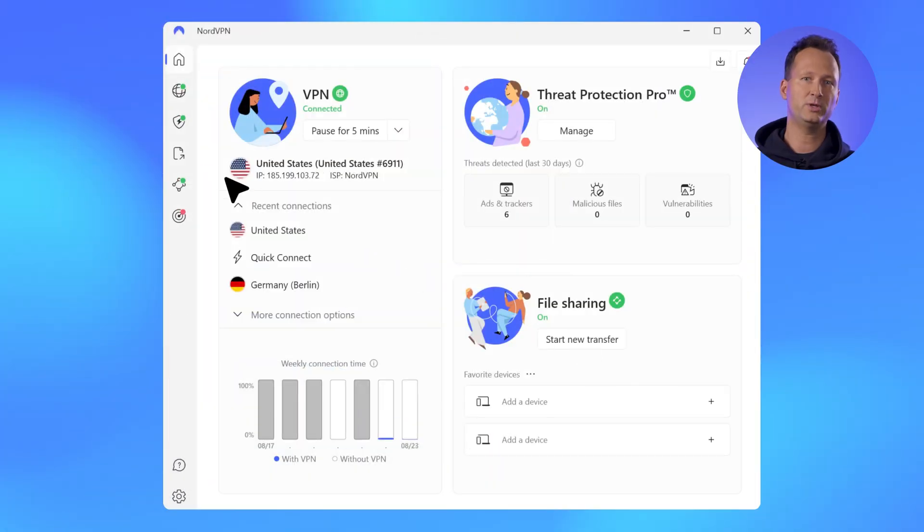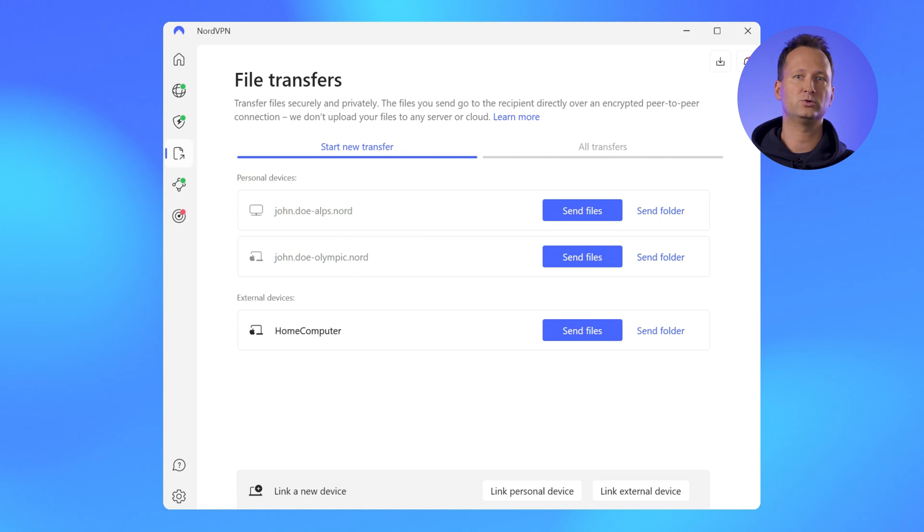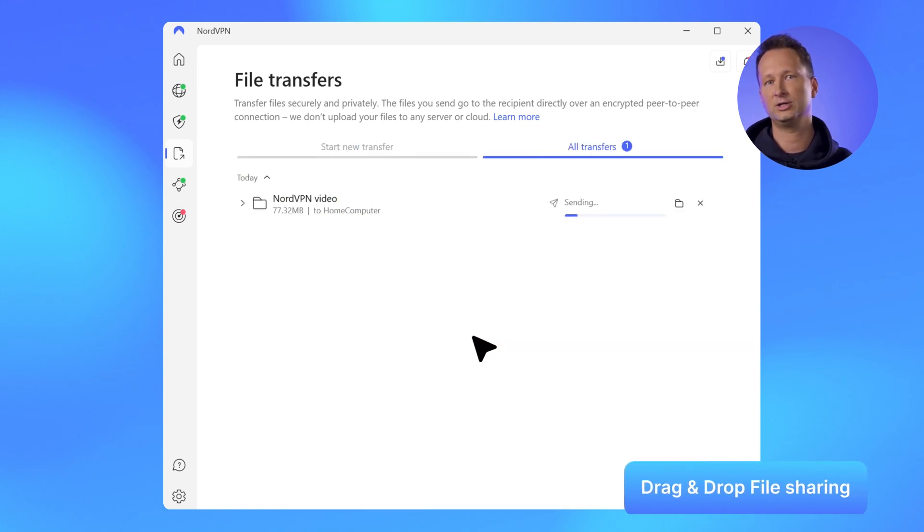Moving on to MeshNet. We added one of MeshNet's most requested features — drag-and-drop file sharing. Now, sending files securely to your MeshNet peers has never been easier. Just pick your files, open the NordVPN app, and drop them onto the peers you see on the dashboard or in the file transfers view. The transfer kicks off right away. We hope this makes your secure file sharing even more convenient.